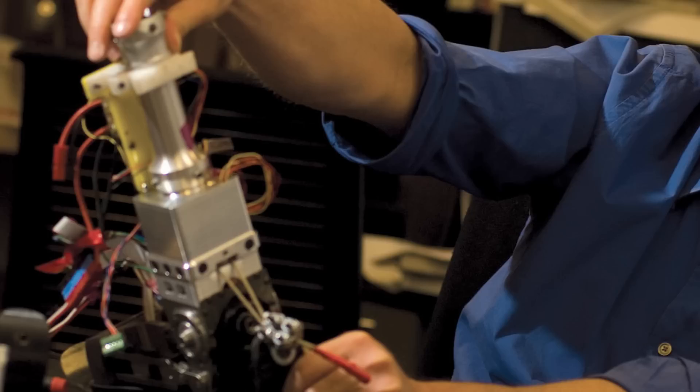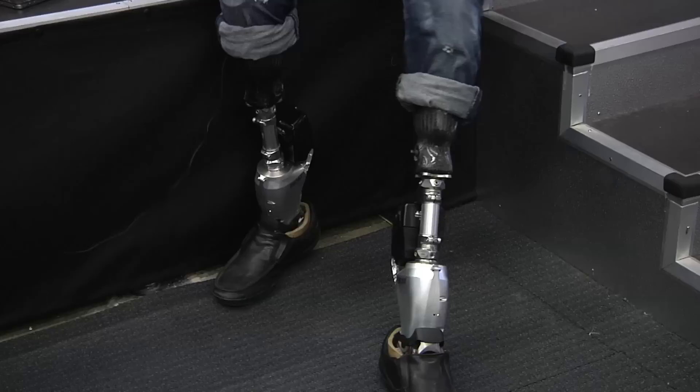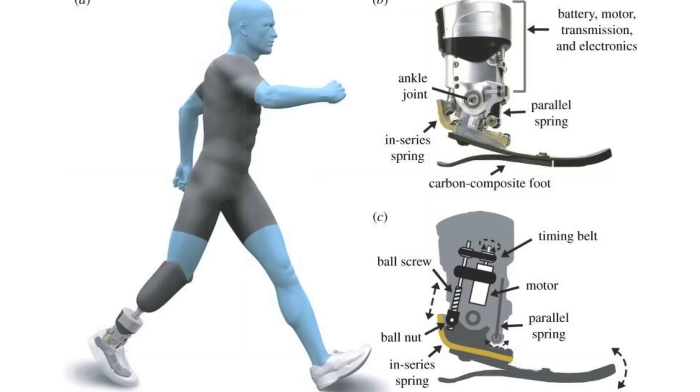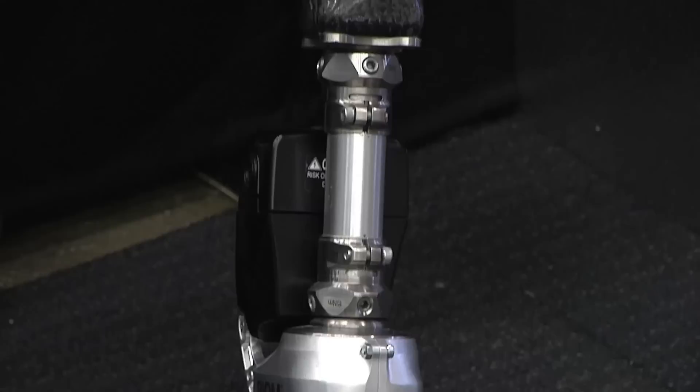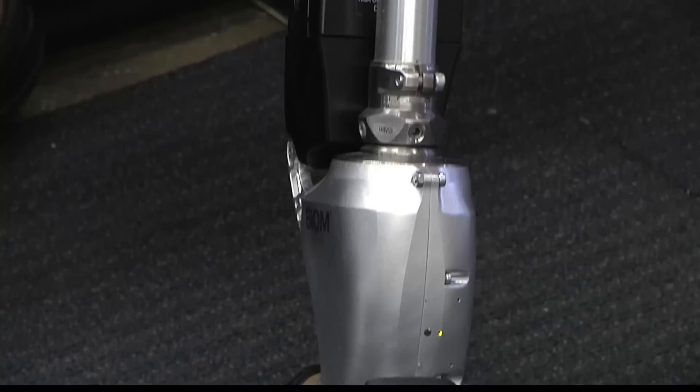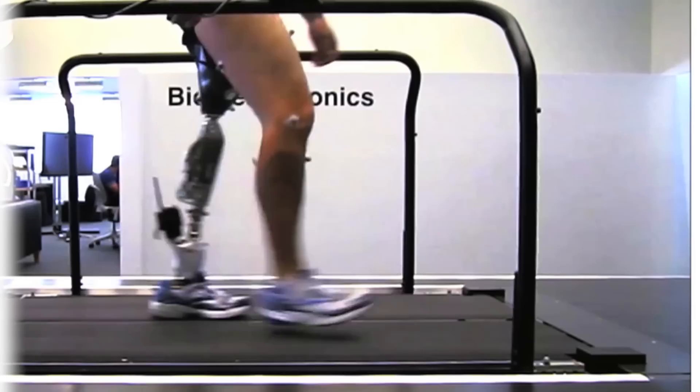It has several computers and many sensors. It emulates in synthetic form what the human foot-ankle complex does — the biological foot-ankle complex. As I walk, it senses the world and responds reflexively in the way that the human calf muscle responds reflexively, controlled by the spinal cord. We've captured those fundamentals of how humans move in synthetic form. For the first time in history, I'm able to walk at normal speeds, at normal energy levels, and my stability is enhanced compared to conventional prostheses.